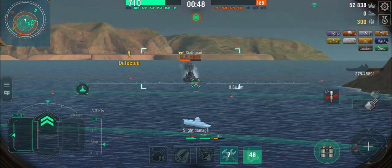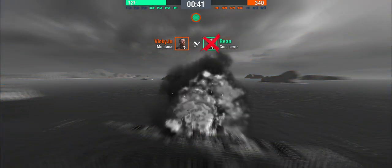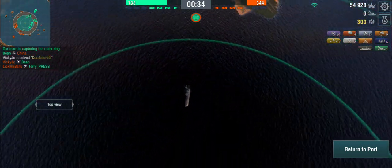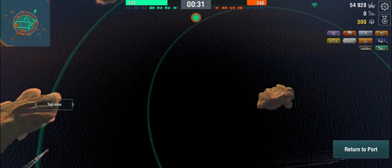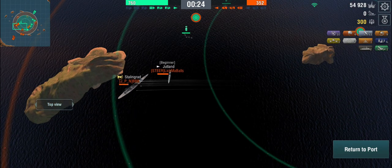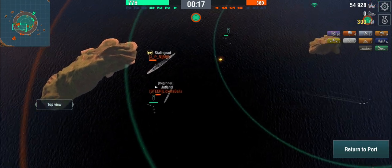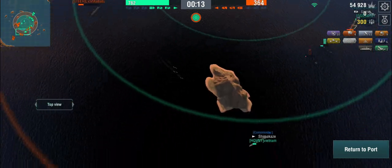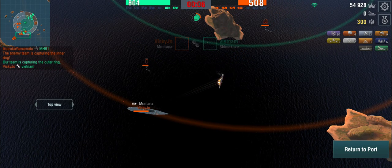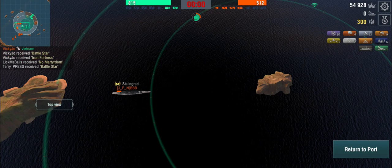Ignoring the Jutland — not much I can do. I think we've got this in the bag because we've been holding the center cap. The Stalingrad is going to give it a good try, but by now we have more battleships coming. The carrier is dropping the Jutland — that would have been useful three minutes ago. The Stalingrad isn't going to make it into the center cap, and we've been holding the capture circles long enough.